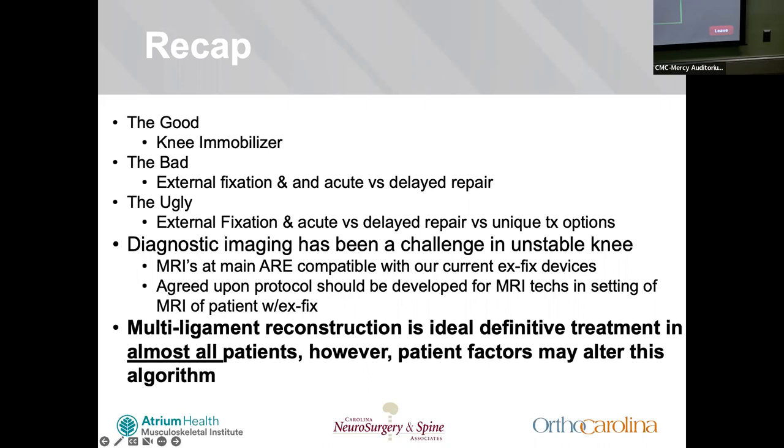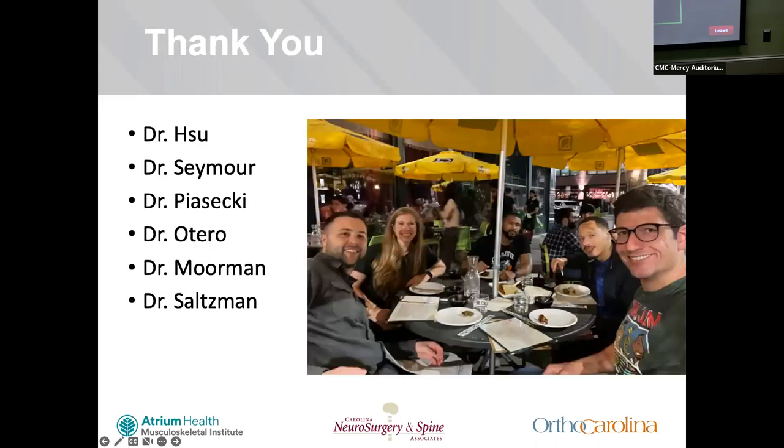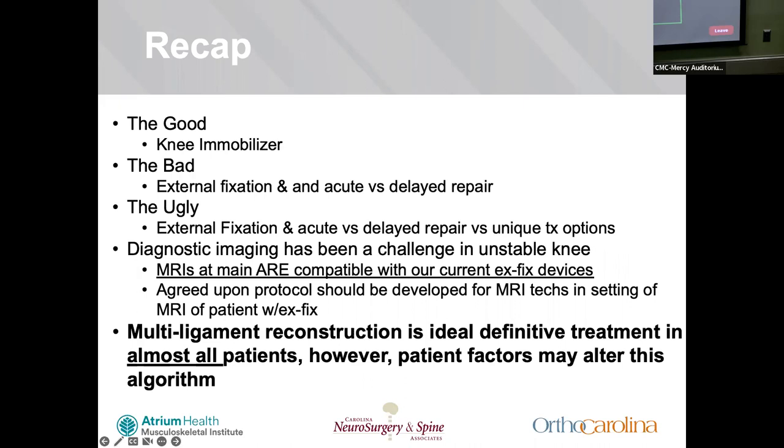We discussed the good, the bad, and the ugly, diagnostic imaging, and getting an MRI even with ex-fixes. It would be beneficial for an agreed-upon protocol to be developed so that we can get this done for these patients. Multiligament reconstruction is ideal for definitive treatment of almost all patients. I want to thank Dr. Hsu, Dr. Seymour, Dr. Paisecki, Dr. Otero, Dr. Morin, and Dr. Sossman — everyone who was willing to look through my slides. I'm happy to take any questions.